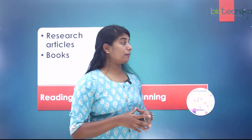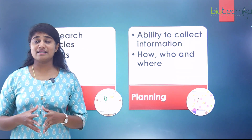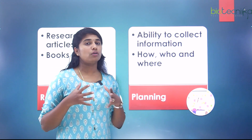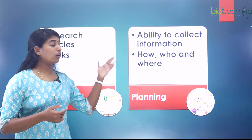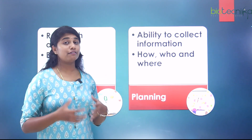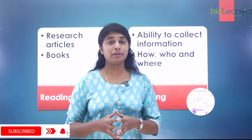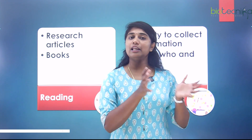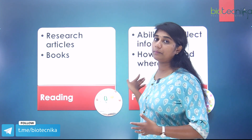The next skill is planning — the ability to collect information effectively. This means knowing how to get the information you need, whom to contact, and where to source it from. Once you have all the information, you need to plan your research work using it systematically.